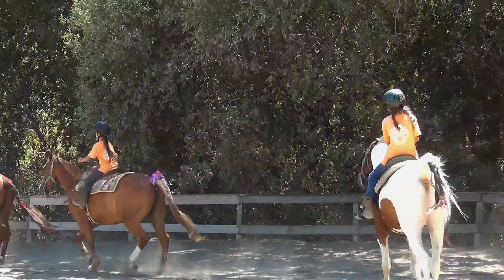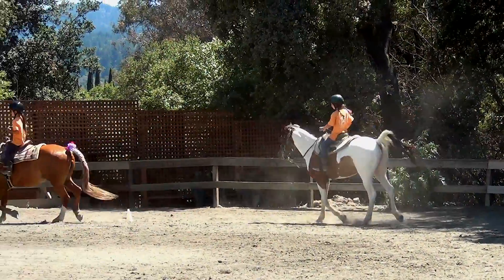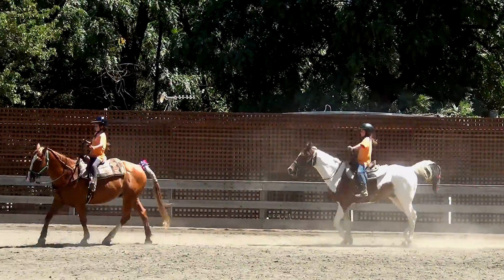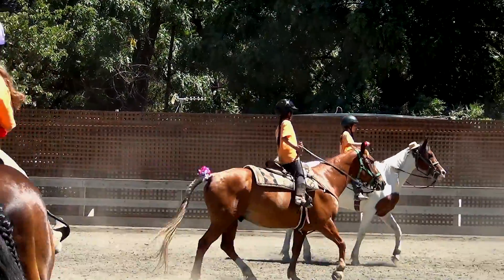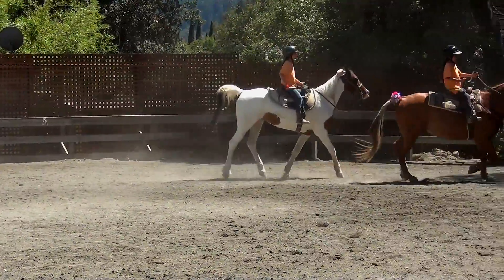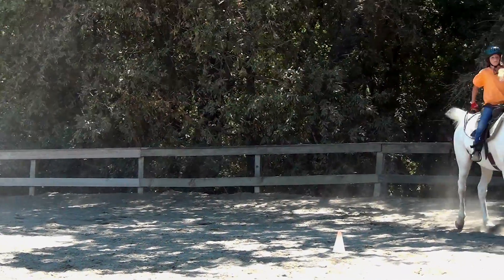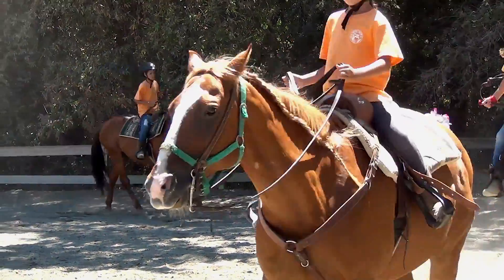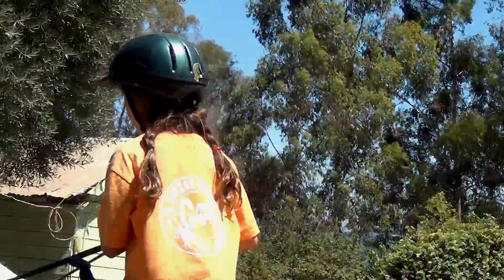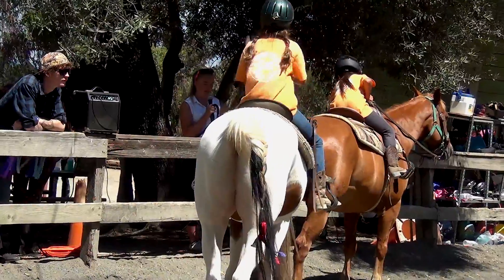And now a posting trot. All right, we're going to change direction at a trot. All right, and everybody's going to walk. And everybody halt your horses.